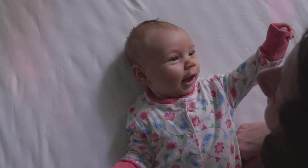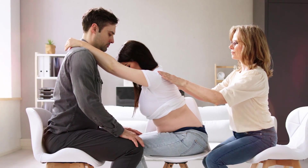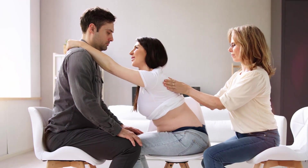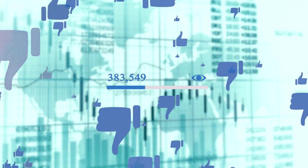Vaginal birth is an incredible journey, filled with strength, endurance, and love. Every birth experience is unique, but knowing what to expect can make the process a little easier. If you found this video helpful, give it a thumbs up, subscribe, and share your thoughts in the comments.